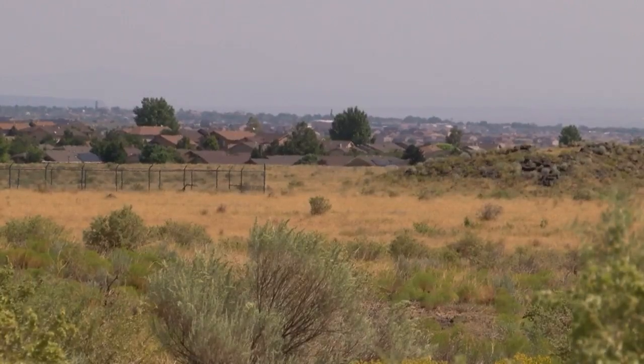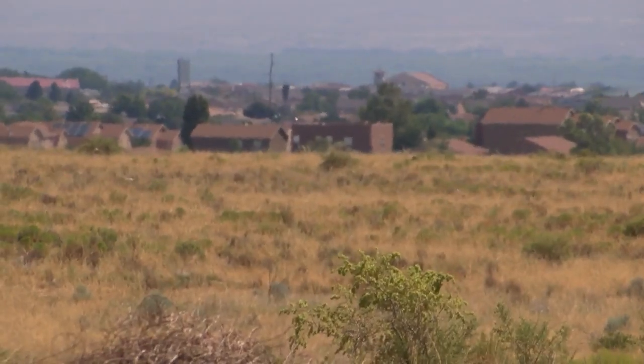We want to highlight the views and we want to also design the subdivision so that they look attractive next to the monuments. But Renee Horvath's issue isn't with building homes in the area.